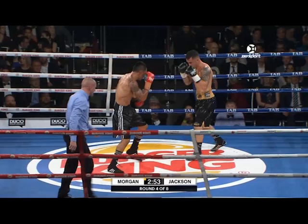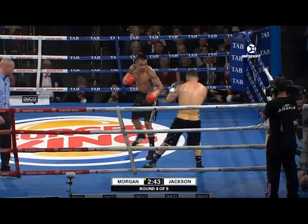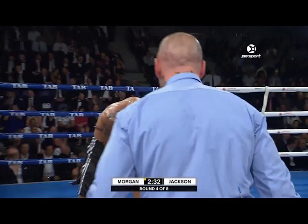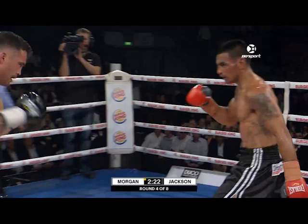Bowen Morgan decked out in the black sparkly trunks with the gold trim, and that's Gunnar Jackson. When Jackson lands that left hook, he's often piping the straight right hand down the tubes after it — and it's working. When he's able to take that half pace back, he's timing Bowen Morgan. He just needs to keep himself off the ropes and not fall into the clinch quite so much. He also looks like he's got a second wind here.